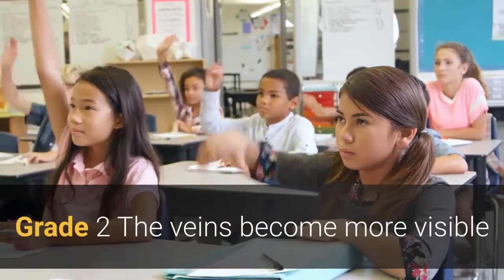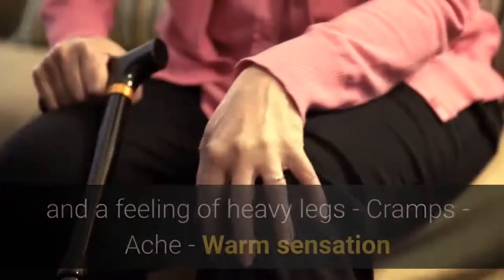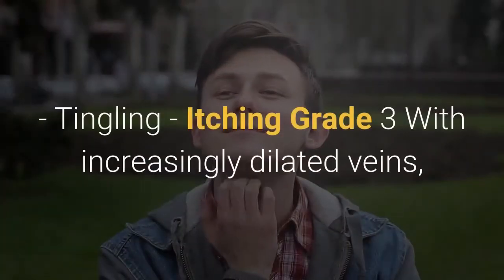Grade 2: The veins become more visible and a series of symptoms begin to develop, such as chronic leg fatigue and a feeling of heavy legs, cramps, ache, warm sensation, tingling, and itching.